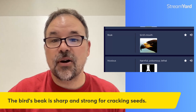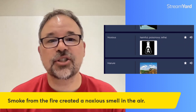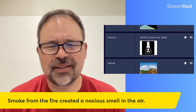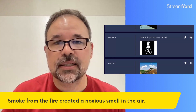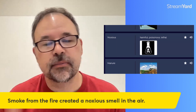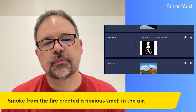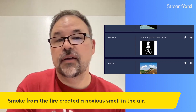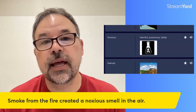This one is a little hard — and what makes it hard is actually pronouncing it: noxious. Noxious is how you say that one — it's got an X in it. It means harmful, poisonous, lethal. If something is lethal, it could kill you. The sentence: smoke from the fire created a noxious smell in the air. Whoever is near that fire, they better be careful — if it's really bad, it could kill you. Maybe some kind of chemicals were in that fire.